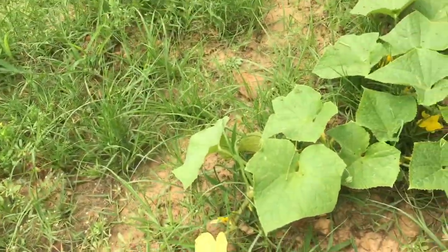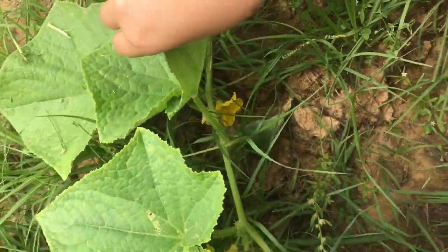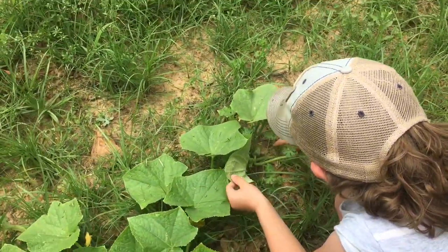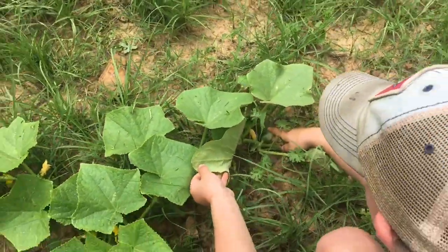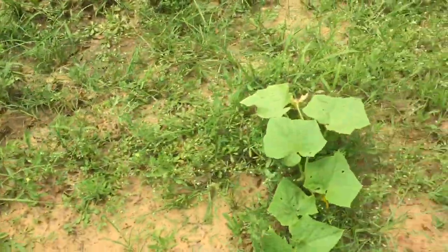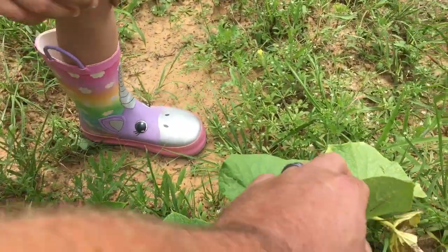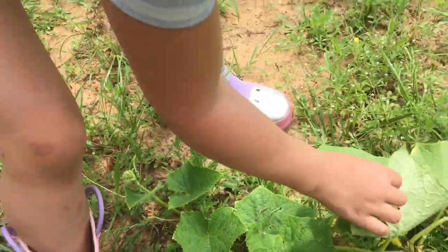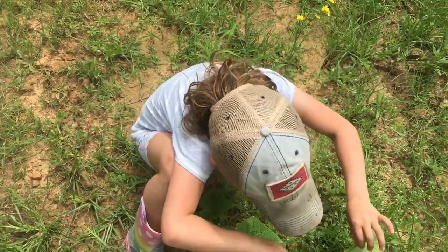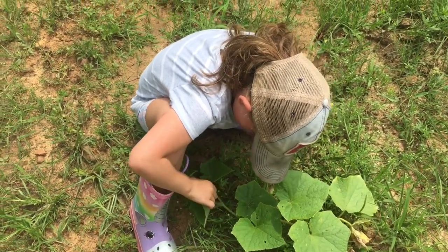What about this one? Anything on that one? Oh, we got one. There's a little one right here. One more. Oh, there's one right there. There's a little one right there. All right. Doubles. There's one more right here on this row. Little bitty fella. I don't see any on him yet. He's just getting started too. Let's go to the big one.